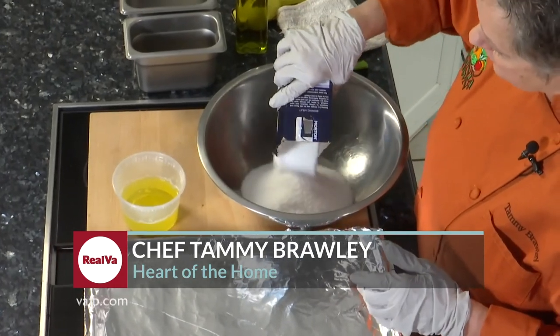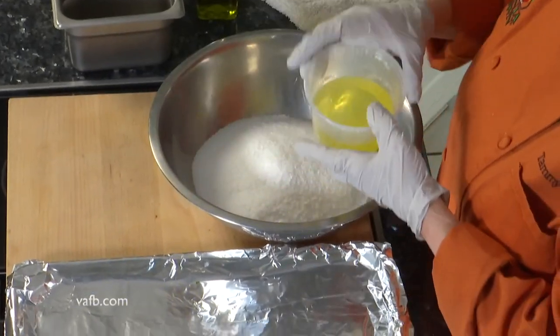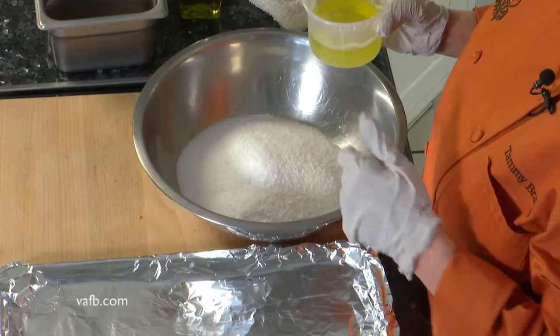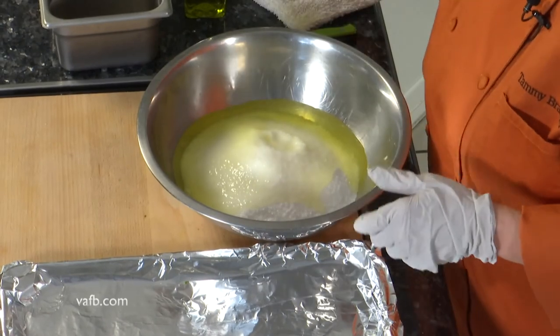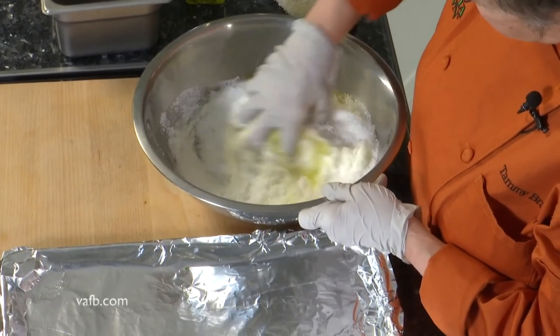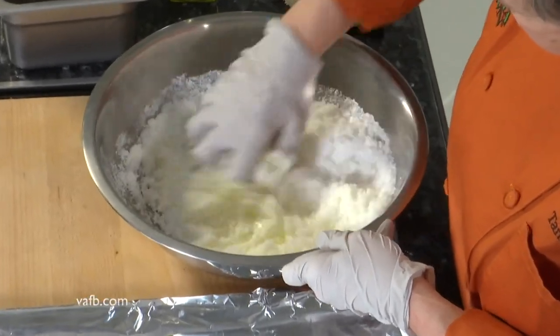I'm Chef Tammy Brawley with Heart of the Home. We're here at Meadow Event Park today, and we're going to work with some gorgeous rockfish caught in our great Chesapeake Bay just a couple of days ago. First, we have a large serving bowl, and yes, it does require a lot of salt — about two pounds. You really want to think about how much your fish weighs to do this recipe. This rockfish is about three to five pounds. I've got two pounds of kosher salt and six egg whites, and we're going to mix them together until we have a nice, thorough mixture — kind of sticky, reminds me of snow cream.